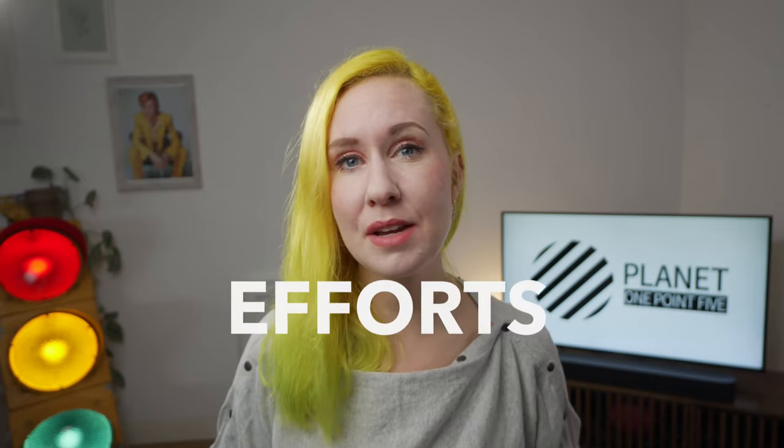GRI reporting is the perfect way to take your business sustainability efforts to the next level. In this video I will talk you through how you can level up and get started in just three steps.